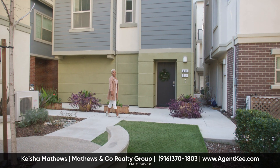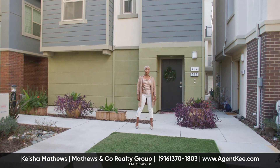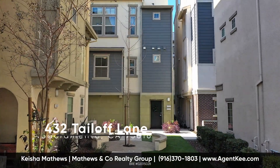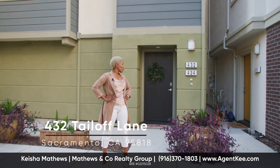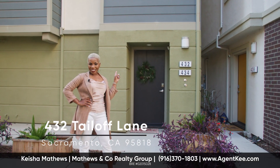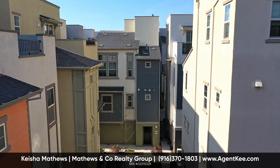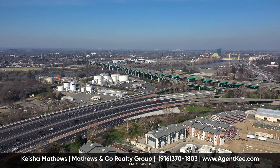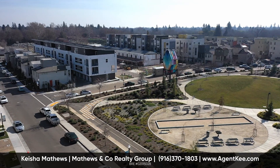Great homes and great communities come in many different shapes and sizes — some can be very unique and very distinct. Such as here at the Mill off Broadway. Welcome to my newest listing, 432 Tail Off Lane. Enjoy loft-style living in Sacramento, just seconds away from the thriving downtown. This is the ultimate urban lifestyle.